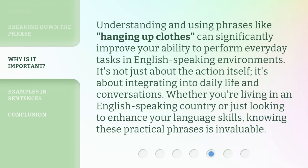Understanding and using phrases like 'hanging up clothes' can significantly improve your ability to perform everyday tasks in English-speaking environments. It's not just about the action itself — it's about integrating into daily life and conversations. Whether you're living in an English-speaking country or just looking to enhance your language skills, knowing these practical phrases is invaluable.